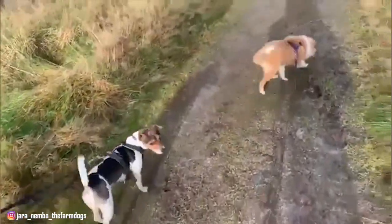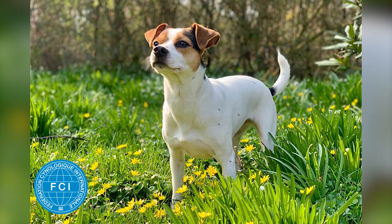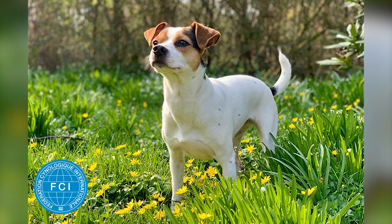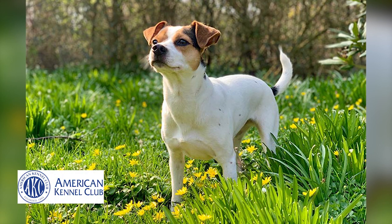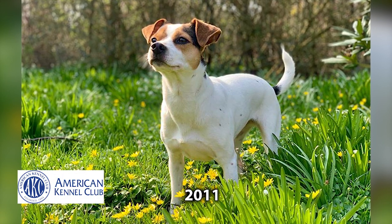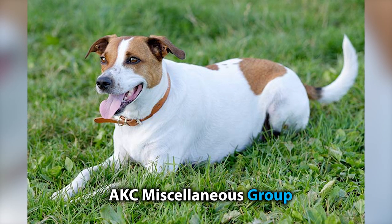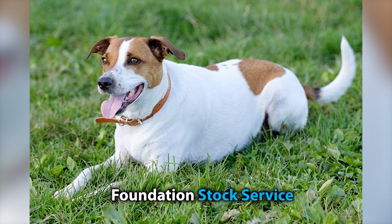These dogs were widely used on farms in the countryside of Denmark, Schleswig-Holstein, and Scania. The Fédération Cynologique Internationale recognized the breed in 2009, and the American Kennel Club entered the breed into their Foundation Stock Service program in 2011. It was only recently in the year 2021 that the breed was moved to the AKC Miscellaneous Group from the Foundation Stock Service list.